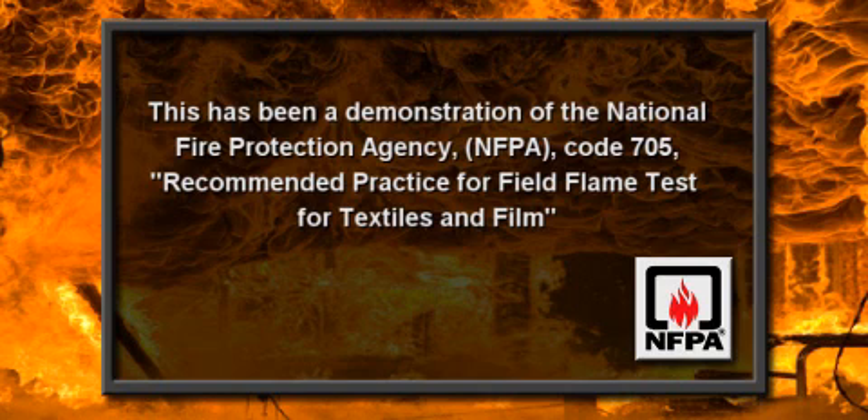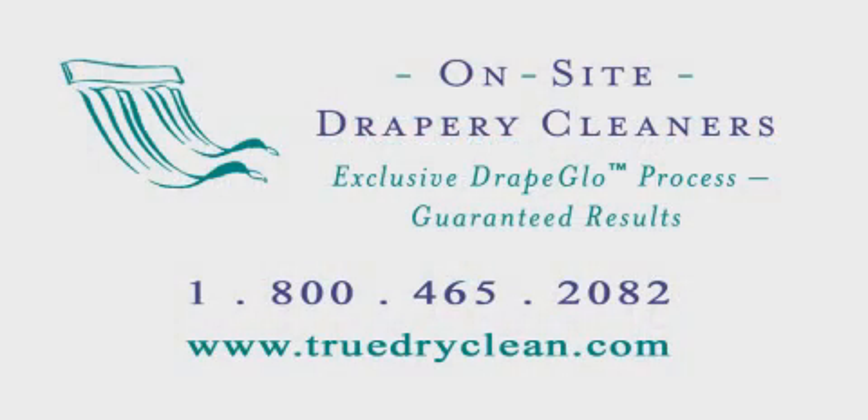We hope you found this informative. For more information, please contact on-site drapery cleaners at 1-800-465-2082 or visit our website at www.truedryclean.com.